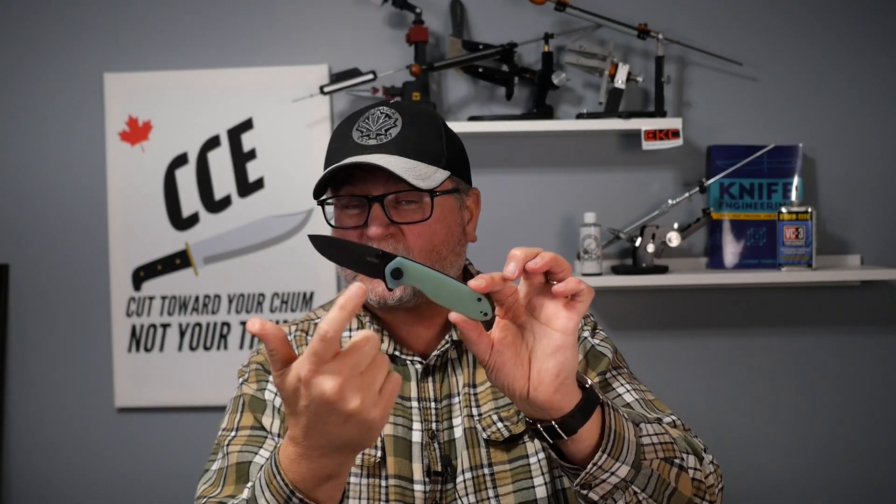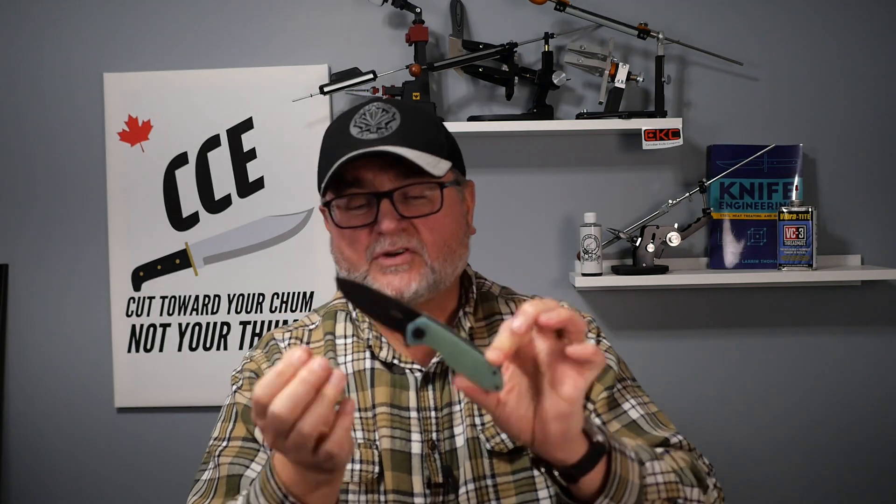That works out to about $63 Canadian. If you're in Canada, they've got this exact version and a black bead blast version for $71 Canadian — only $8 more than White Mountain Knives with the discount. Shipping from the States is actually cheaper than shipping within Canada for some reason. Links are below for international stores; you can use White Mountain Knives, Blades Canada — you can get this knife most places around the world.